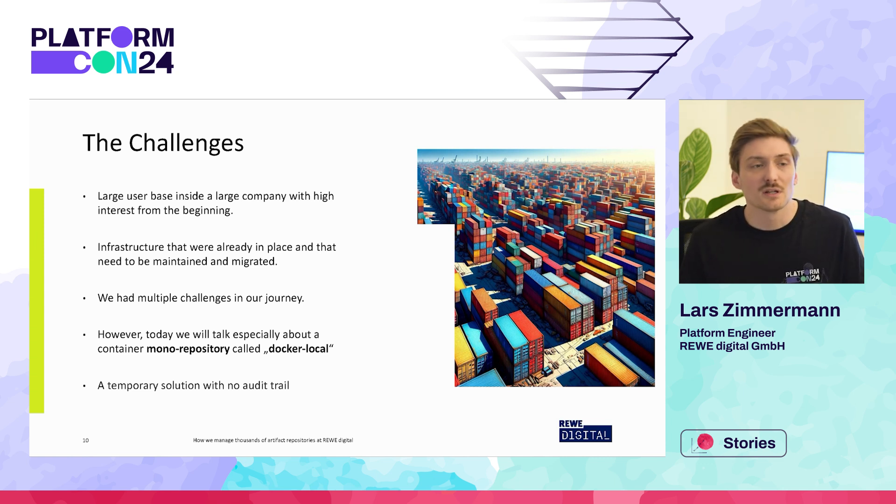It quickly became clear that we needed a better solution, and fast. With this docker-local repository we actually saw everything that we didn't want anymore. We didn't want any unauthenticated read access — users should always be authenticated before pulling images. We also wanted a clear audit trail again and a clear ownership of artifacts.